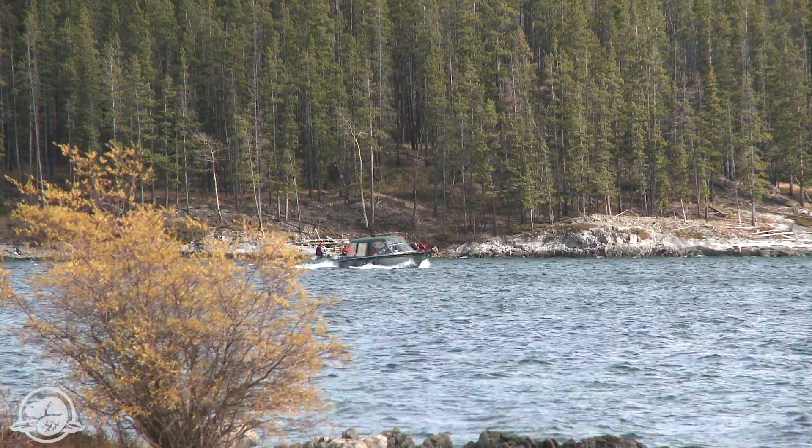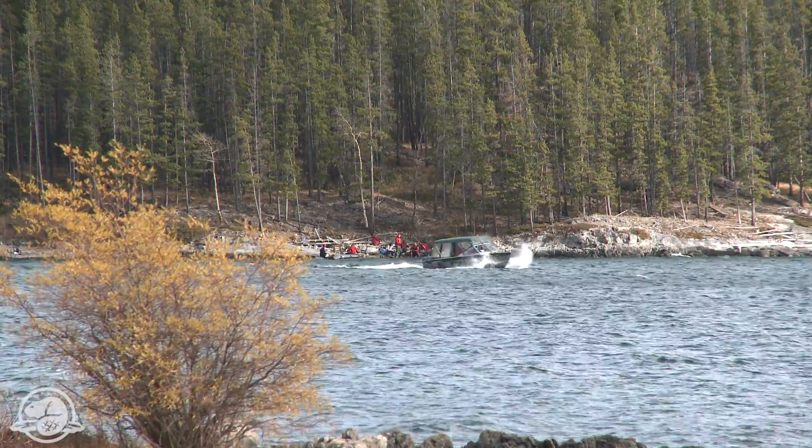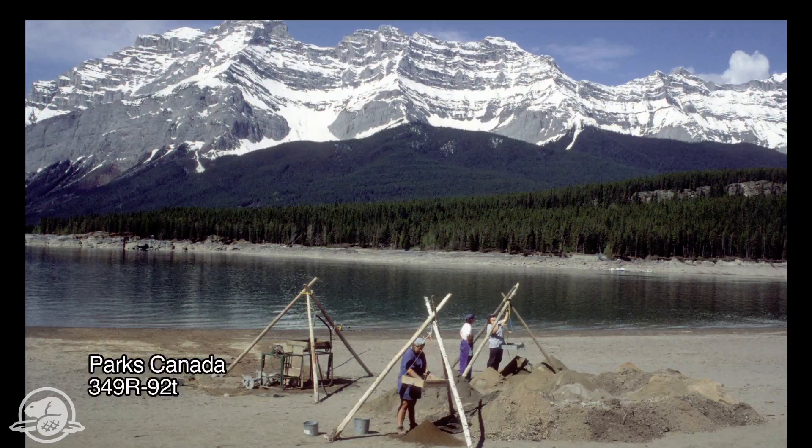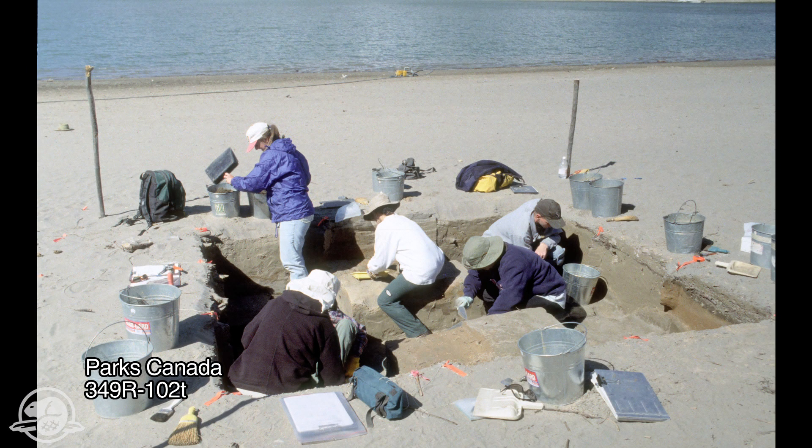It's just a short period each spring when the land part of this archaeological site is exposed, and we've done some work there over the years. It's been sort of a punctuated project because we come in and dig like mad for three weeks, and then the water level rises and it's covered over again until the next spring.